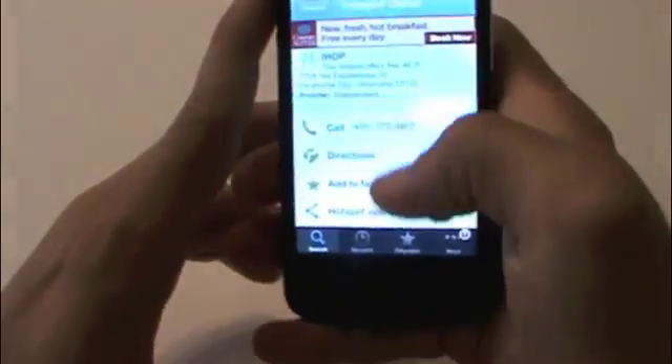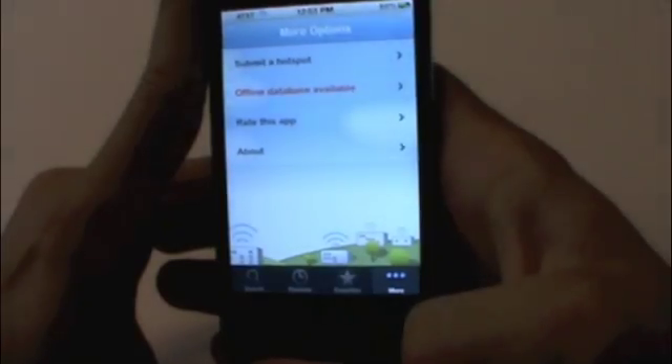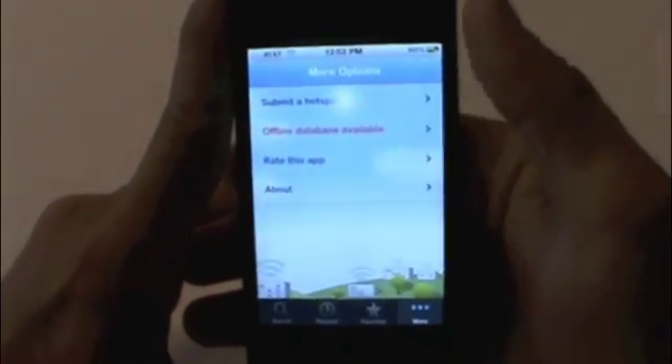Going down, you have your recents and your favorites. You can add any Wi-Fi hotspot to your favorites. Under More, you can submit a hotspot — say that you find a Wi-Fi hotspot that somebody hasn't submitted already or it's not on the app, you can fill the information out and submit it.